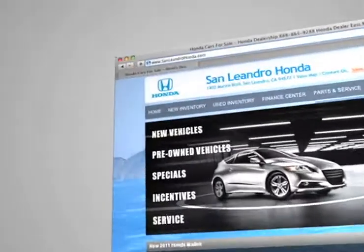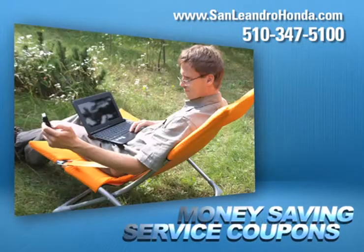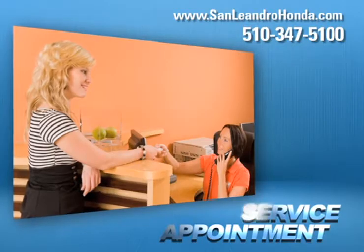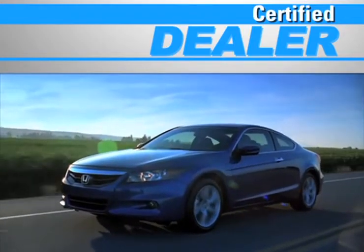Visit us at www.sanleandrohonda.com. While you're there, get a quick quote, print out money-saving service coupons, schedule a service appointment, and at a certified dealer, you get reliable service performed by highly trained technicians you can trust.